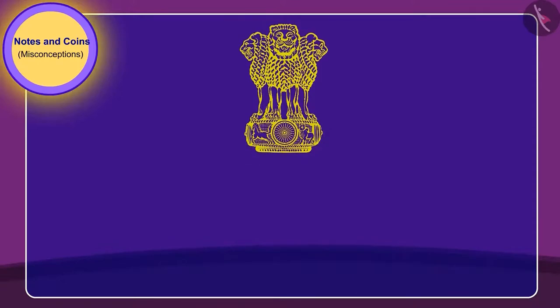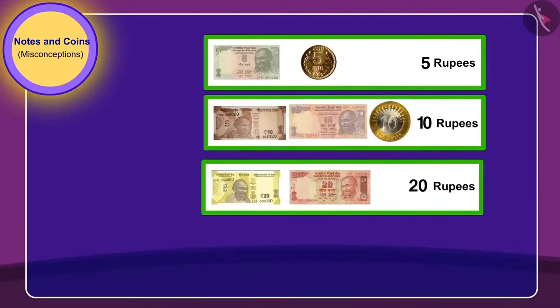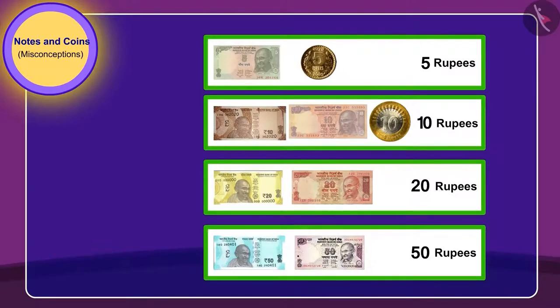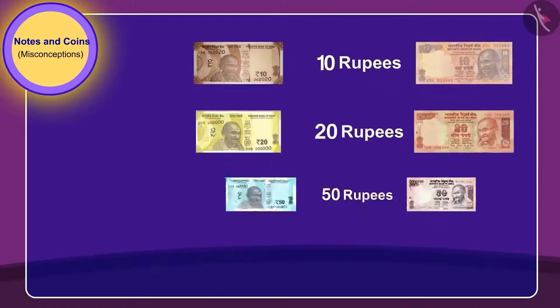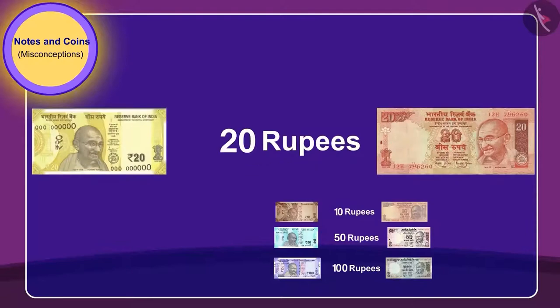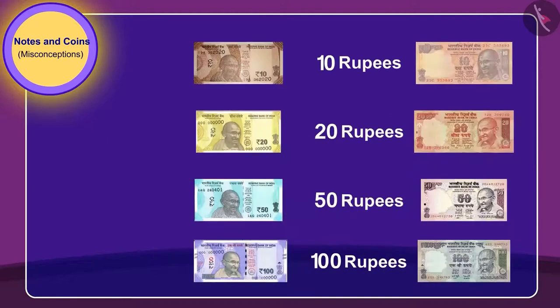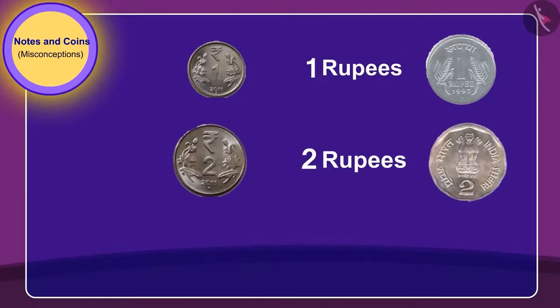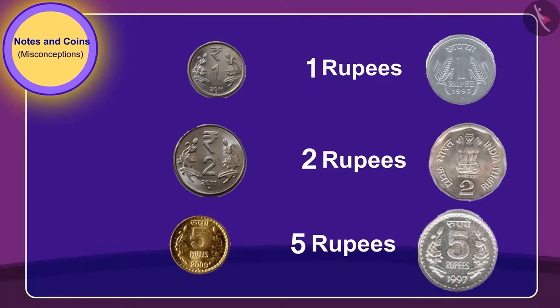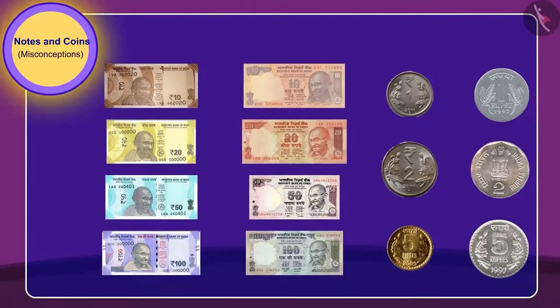From time to time, the government makes changes in the way notes and coins are printed. Thus, it is possible to have notes and coins of the same value but that look different. For example, notice different notes of 10, 20, 50 and 100 rupees, while 1, 2 and 5 rupee coins have different versions. And all of these are absolutely real.